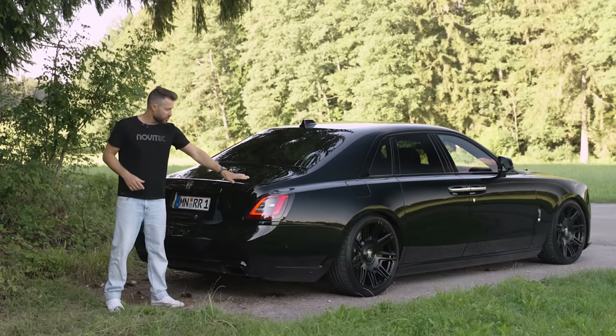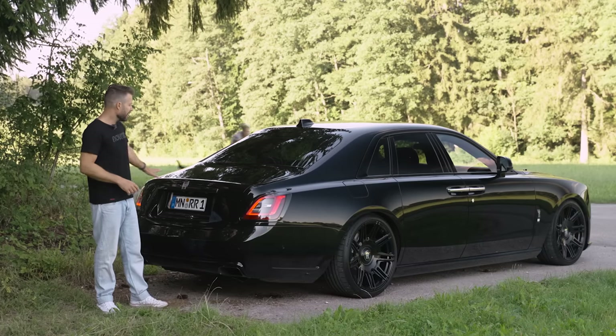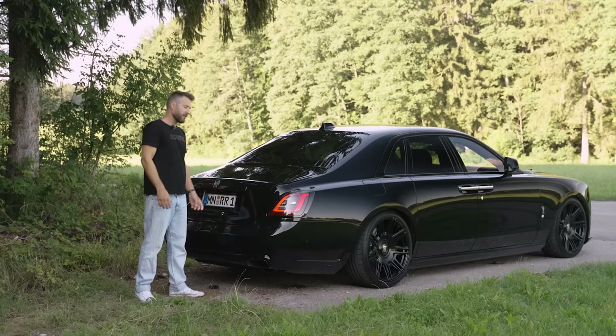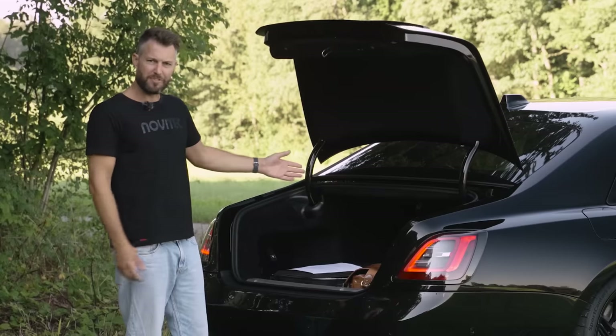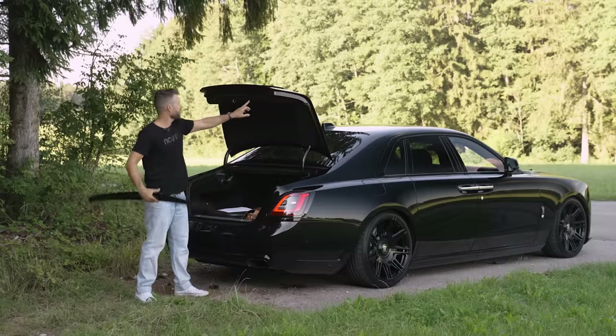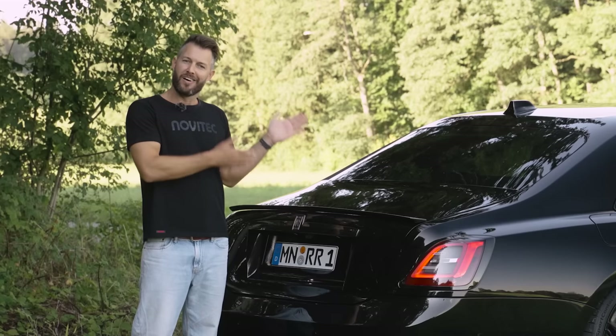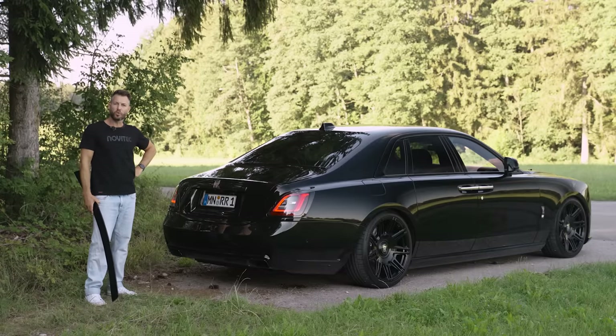You also have the opportunity to have a lip at the back — a little bit of a spoiler. We've decided not to have that fitted onto this car, but we've brought it along. So — to lip or not to lip? The choice is yours.